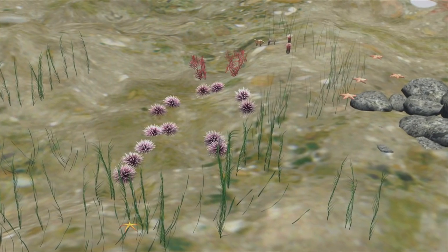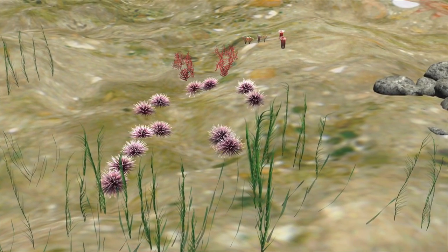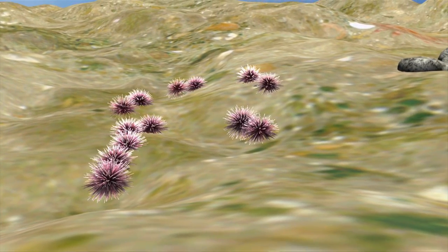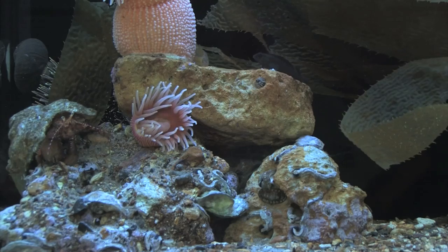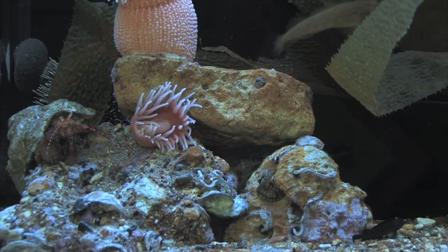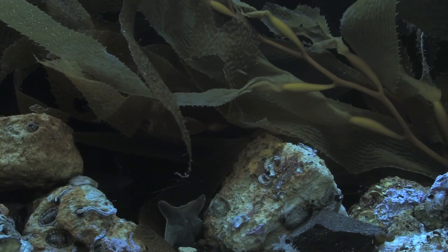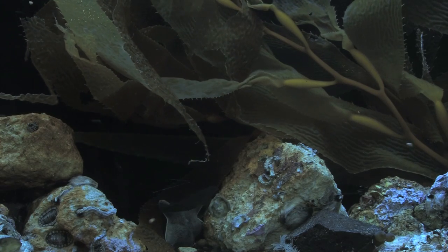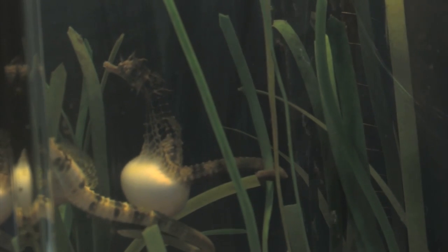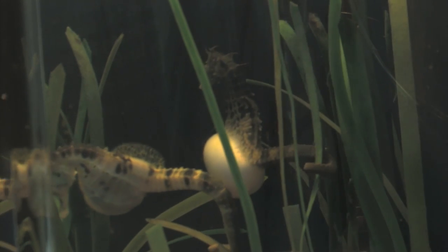That sea urchin feeds on algae, on seaweed. Studies in Tasmania found that when it settled in new parts of Tasmania, it began overgrazing all the seaweed, creating so-called urchin barrens — parts of the sea bottom covered only in sea urchins, rocks, and coralline algae. This has consequences for the whole ecosystem, because many species — fish and rock lobsters, for example — use seaweed as protection for their babies and juveniles. If you get rid of the seaweed, you lower the number of fish and other animals found in that region, because there are no places for their young to shelter.